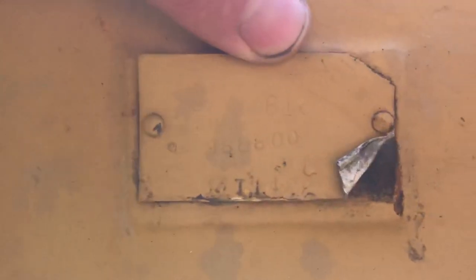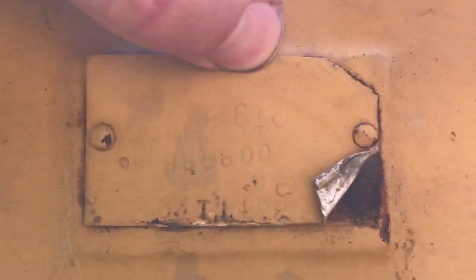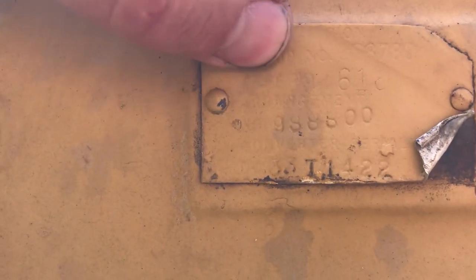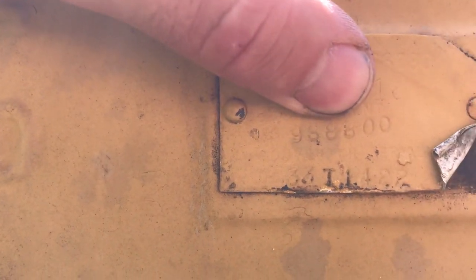The serial tag here on it is hard to read, but the group number is 9S8780. It's got a test number that looks like 618. Arrangement number 9S8800, and then it's got the converter serial number which I can't fully read...